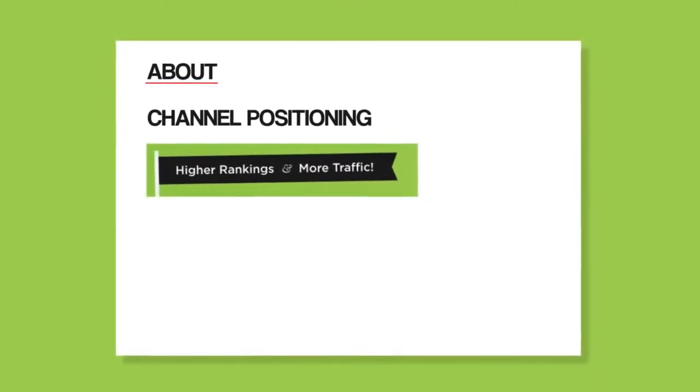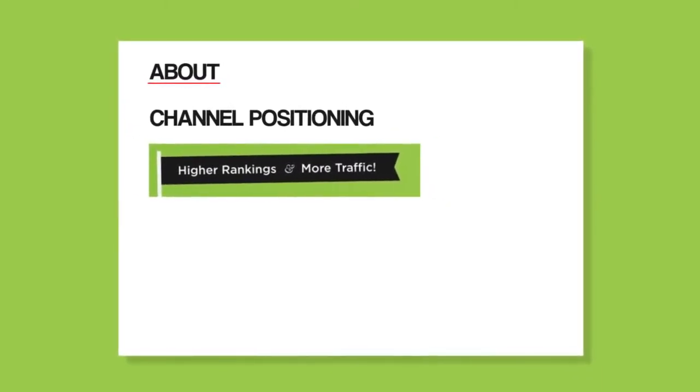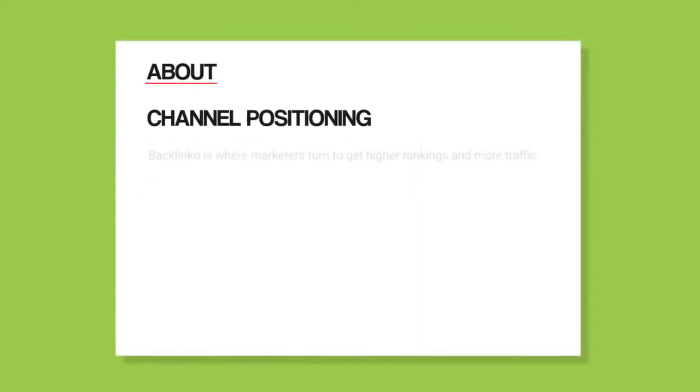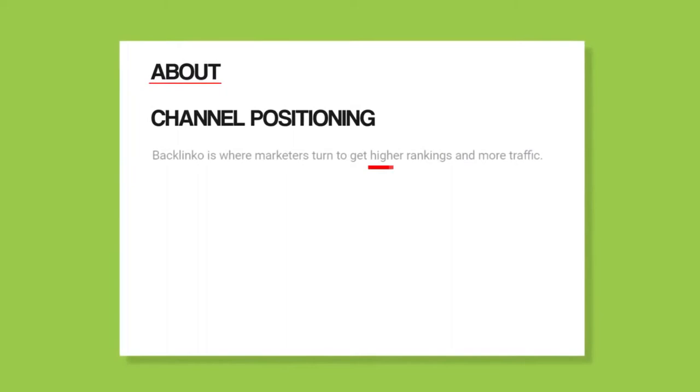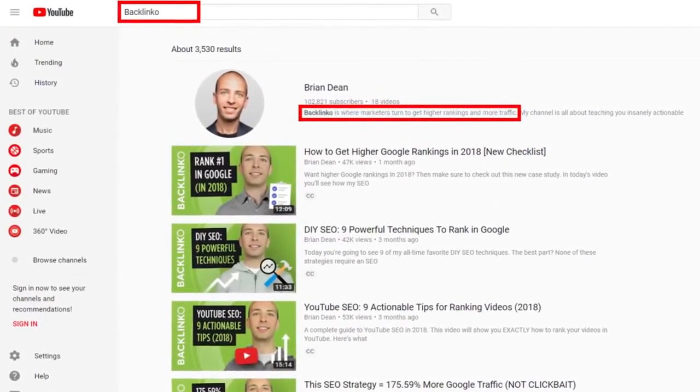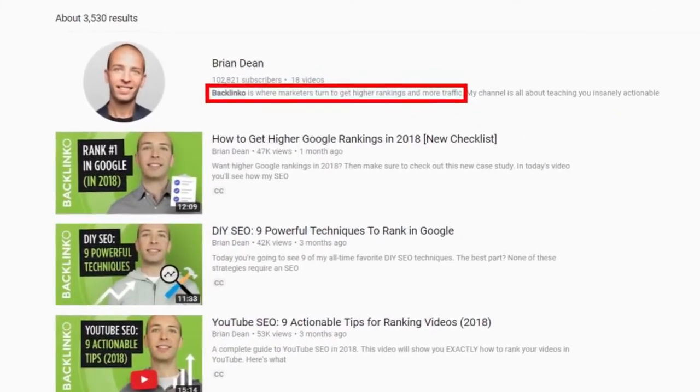As you might remember from earlier, your positioning is a single sentence description of what makes your channel unique. For example, the first sentence of my description includes my positioning: 'higher rankings and more traffic.' This sentence is important because it tells potential subscribers why your channel matters right off the bat. It's also important because this sentence shows up when people search for your channel in YouTube, so people will see it there too.